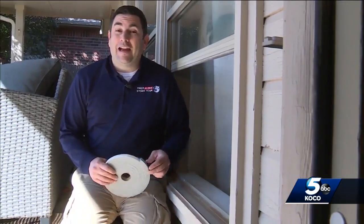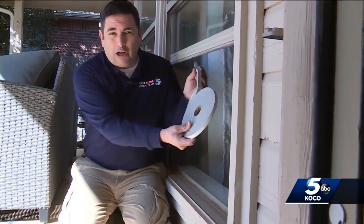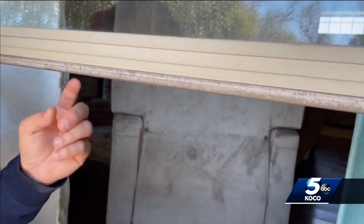Another great idea experts highly recommend is taking foam seal tape like this and putting it underneath your window to seal your windows. That's where a lot of cold air gets in.